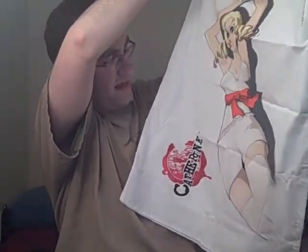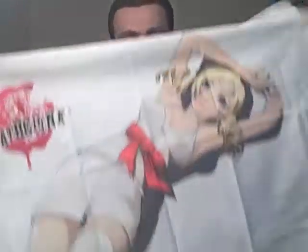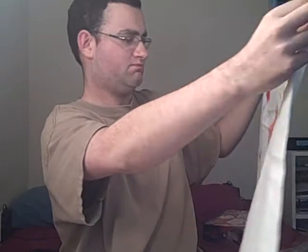First thing inside is — I thought it was the t-shirt, but actually it's the pillowcase. Here it is. I don't recommend giving that to your kids, but pretty nice. I like it. Really nice looking pillowcase. Just a picture of Catherine with a C, I believe.